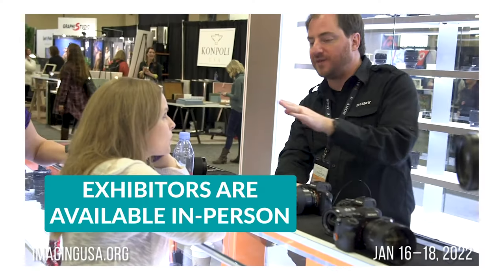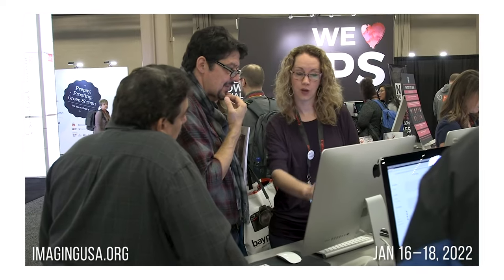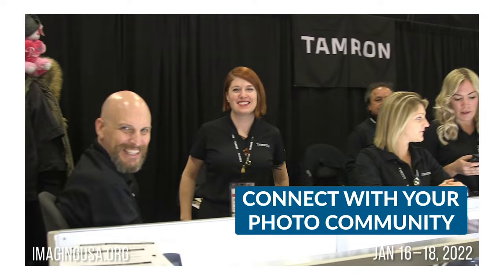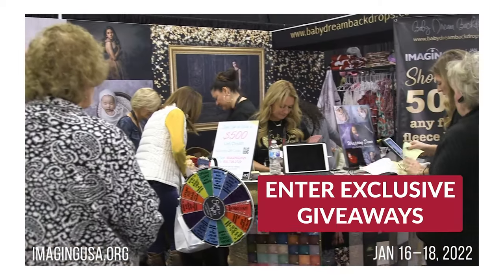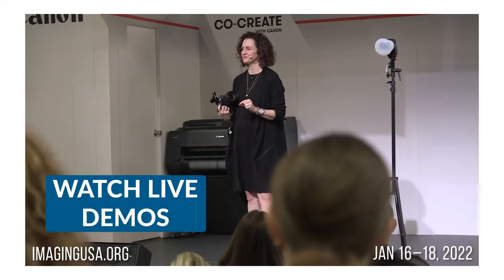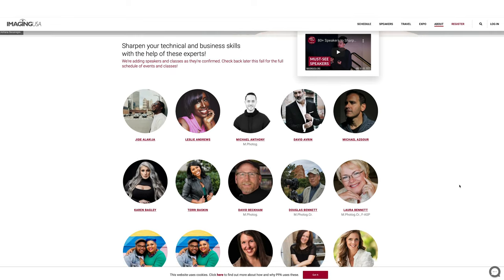I've actually never been before, so super, super excited to be there. But what if I told you that you can go to the expo for free? Thanks to PPA, you can score a free pass to check out the expo, which has 50,000 square feet of pure photography inspiration. There's gonna be 100 plus exhibitors featuring the latest photography services and products. You'll get to check out product demos to improve on your photography, and you'll check out the photography exhibits, including the work of former White House photographer Pete Souza.